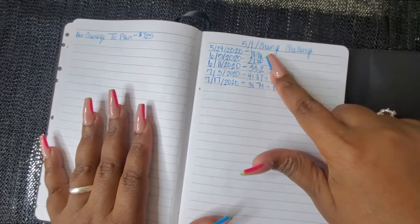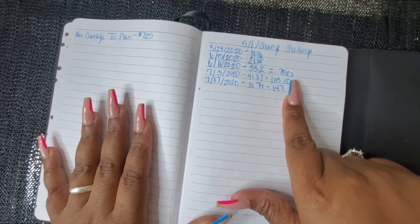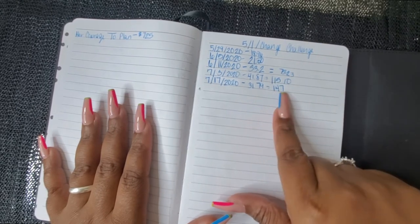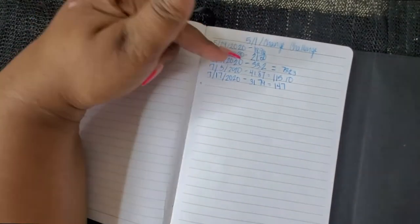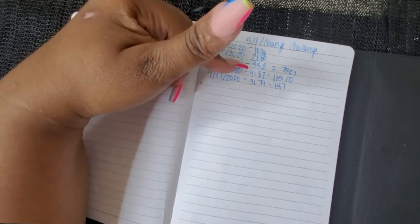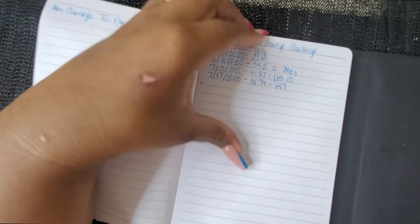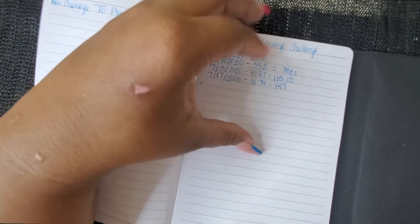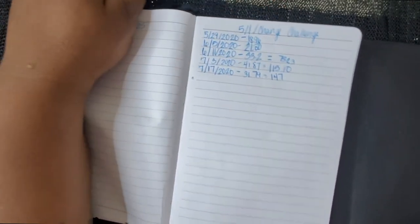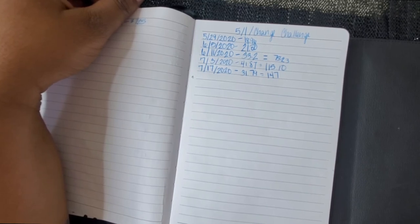We went from saving $18.96 to $21, to $33, to $73.23, to $115.10, to $147, and every week it varies. Some days I might save $18, some days $21, some days $33, some days $41 — that just goes to show you how much money you actually spend in a week and how much you can actually save. This is my fives and ones challenge for 2020. I can't wait till next week — I will see you guys in the next video, bye!